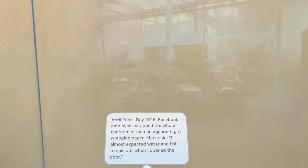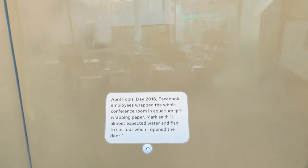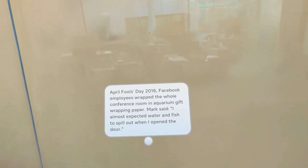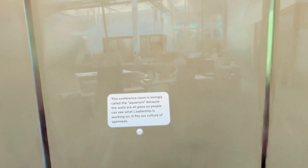April Fool's Day 2016, Facebook employees wrapped the whole conference room in aquarium gift wrapping paper. Mark said, 'I almost expected water and fish to spill out when I opened the door.' I'd love to work in a place like that — the things we could accomplish. This conference room is lovingly called the aquarium because the walls are all glass, so people can see what leadership is working on. It fits our culture of openness.